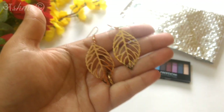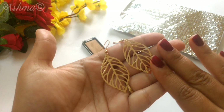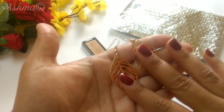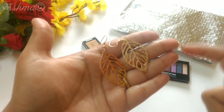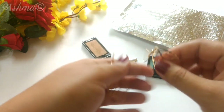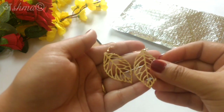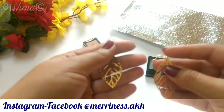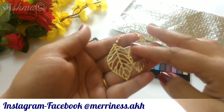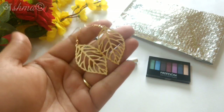Moving on to jewellery — you can select the leaf earrings, available in silver or golden, or you can select the leaf necklace. Whichever design you like and prefer to wear — if you are more into earrings you can go for earrings, or if you prefer necklaces you can go for the necklace. I am into earrings more so I selected this golden pair of earrings.